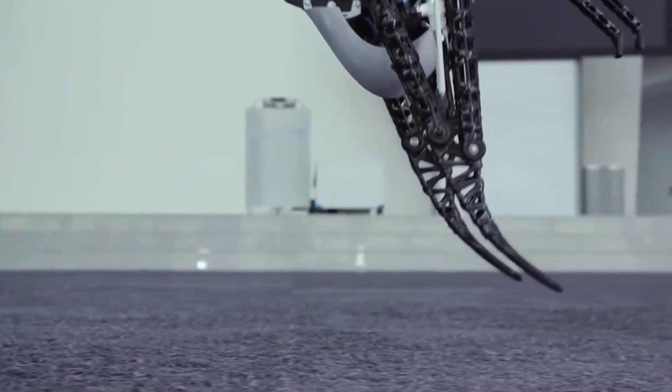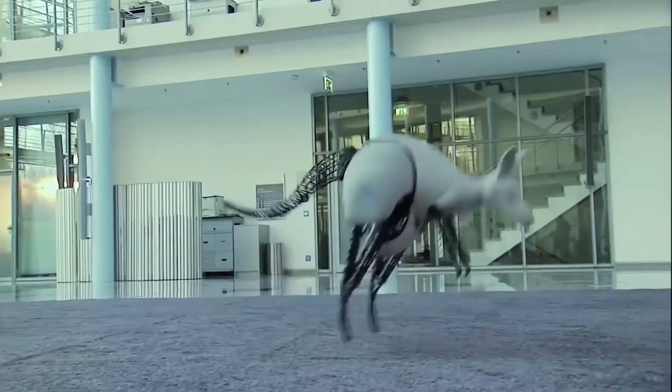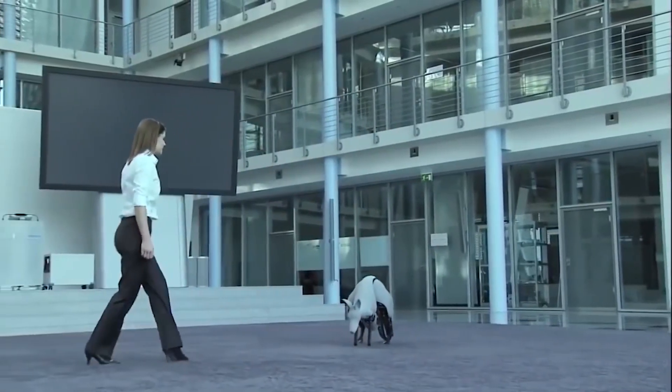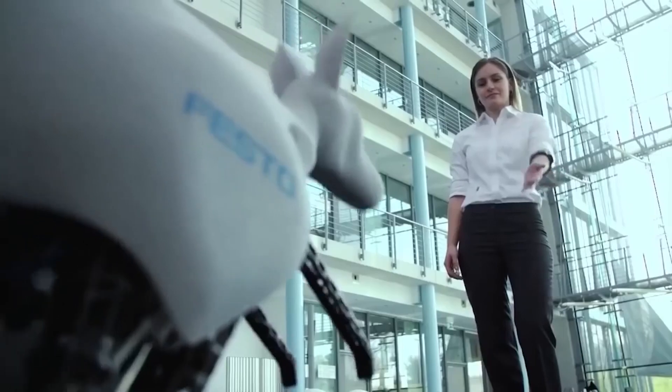Weighing 7 kilograms and 1 meter tall, the kangaroo robot can jump 80 centimeters long and 40 centimeters high. The company is not looking to create an army of kangaroo robots — rather, they are interested in finding ways to recover energy in industrial automation. This robot is controlled by a special bandage that reads electrical signals from the human forearm.